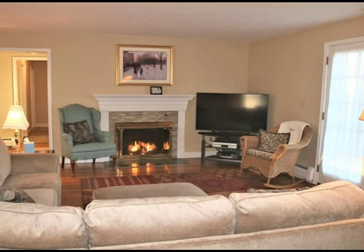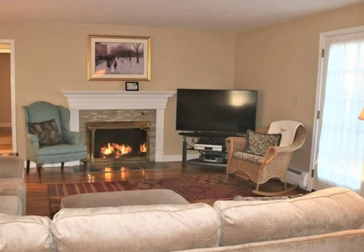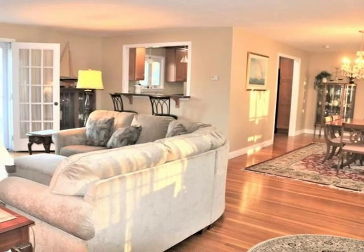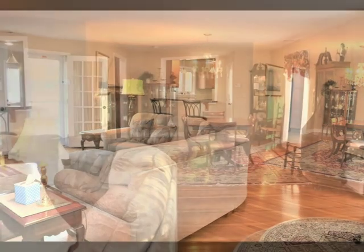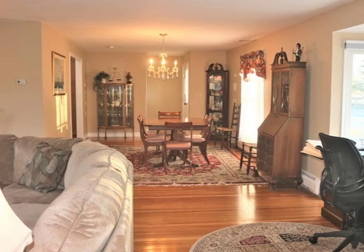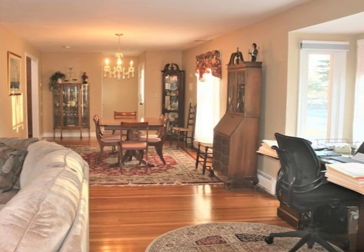Inside, the open plan is bright, warm and inviting, with a gas fireplace setting the mood. Gleaming hardwood floors throughout accent the space. The convenience of single-floor living is perfectly planned for entertaining and relaxing at home.